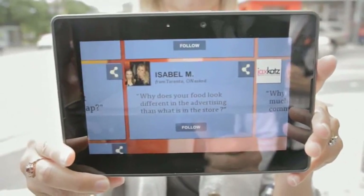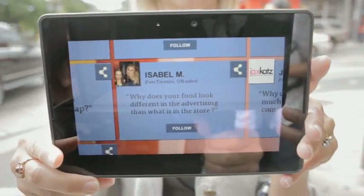Hi, I'm Hope Bagazzi, Director of Marketing for McDonald's Canada. I'm here with a question from Isabel M from Toronto, Ontario. She asks: why does your food look different in the advertising than what's in the store?